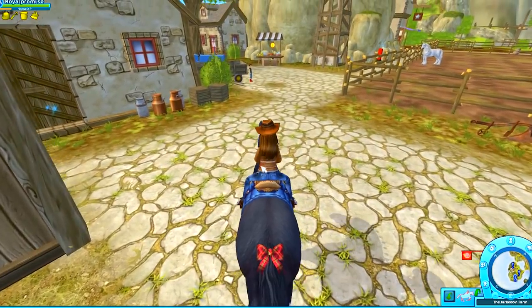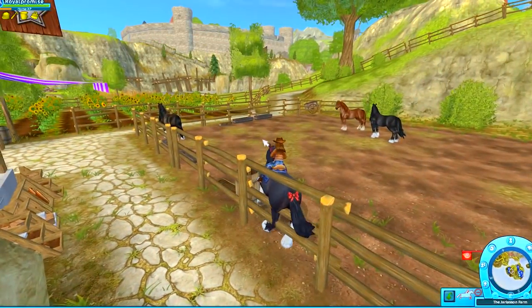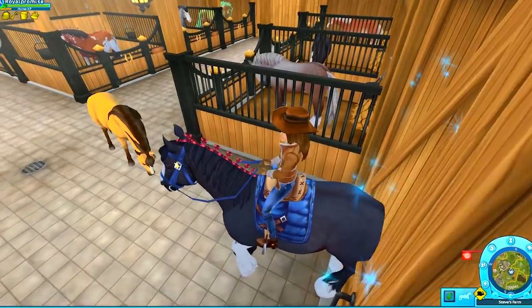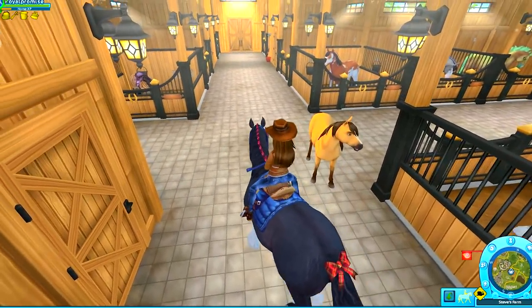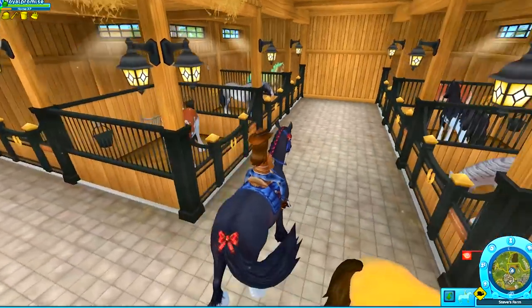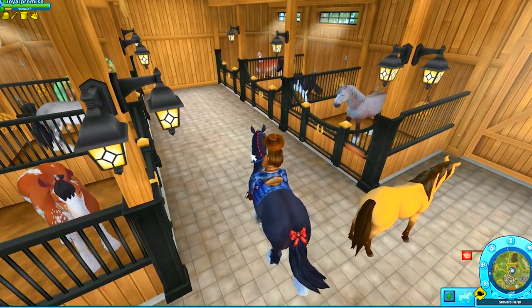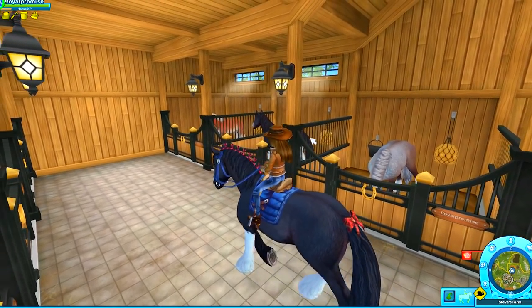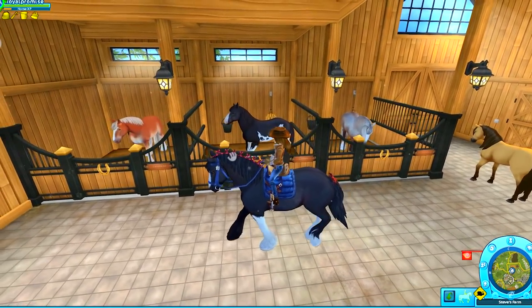Now let's quickly race back to my barn. Oh hey Spirit — we've got Spirit hanging out right here in the middle of the stable. And check it out: here on this side of the stable we've got all three of the brand new Clydesdales.